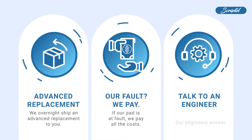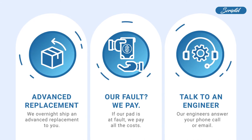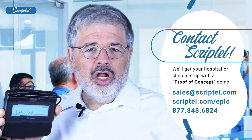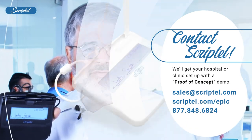If you need technical support, our engineers answer your phone call or email. You will save money and headaches with Scriptel. Epic Health providers, you have an alternative — give Scriptel signature pads a try. Call us today and we'll get your hospital or clinic set up with a proof-of-concept demo.